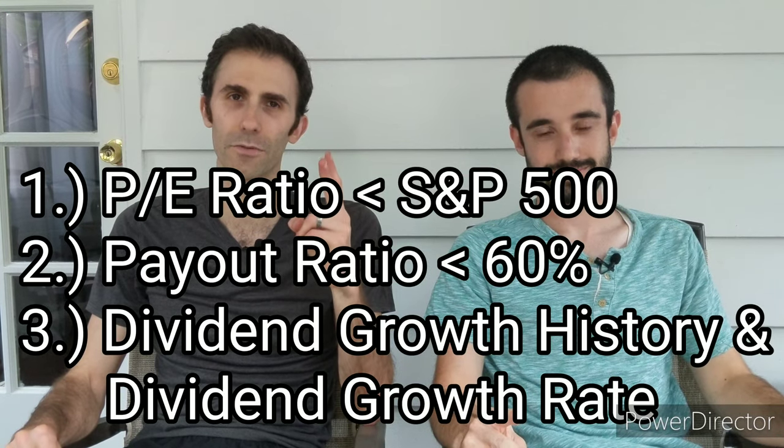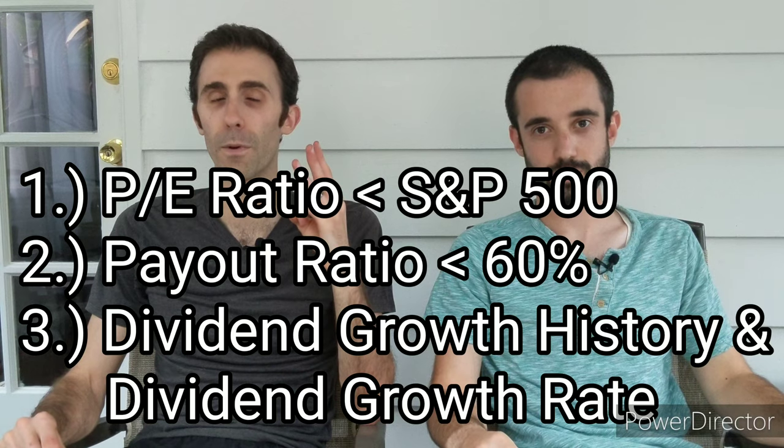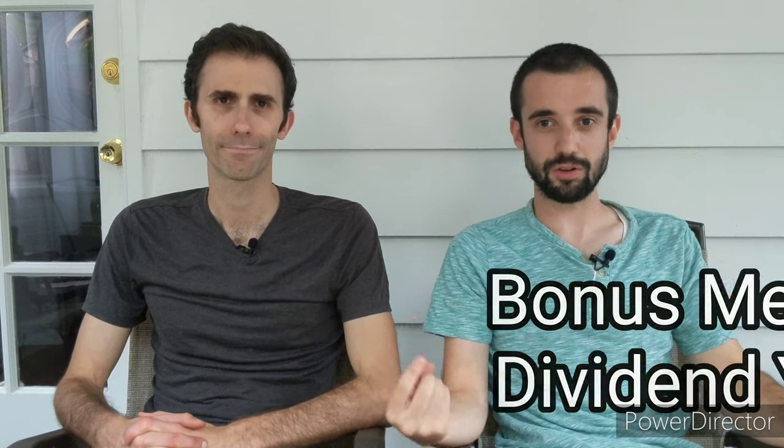Let's run these two companies through the Dividend Diplomats Dividend Stock Screener. Our screener has three metrics we like to look at: number one is the price-to-earnings ratio; number two is the dividend payout ratio, looking at the safety of that dividend; and number three is dividend growth, both from a rate standpoint and a dividend growth streak. For all our dividend showdowns we also throw in a fourth bonus metric — the dividend yield — so you can see which one is paying you a higher dividend today as an income investor on your way to financial freedom.